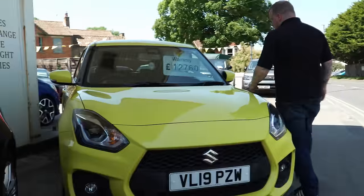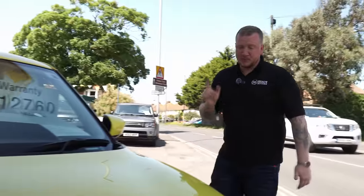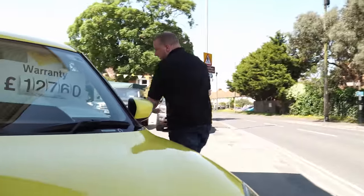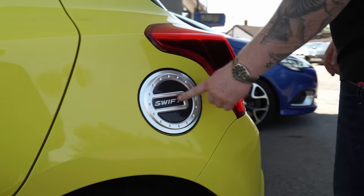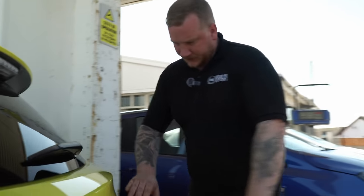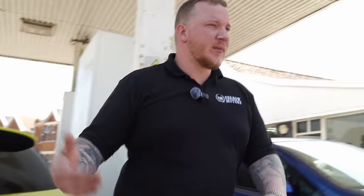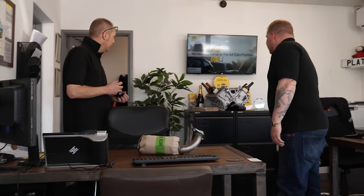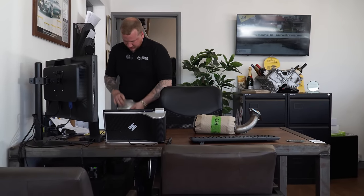Then we've got the fluorescent yellow Suzuki Swift Sport Booster Jet. They're like a mouthful apparently. This is quite cool actually — I'm not so keen on the fuel flap cover and everyone keeps saying you need to remove that, but I think that's factory — Suzuki do that. We have got a Suzuki badge to go on there. Should we do that now while we're going around? We've seemingly lost it, but we'll find it again in a minute and come back to that.